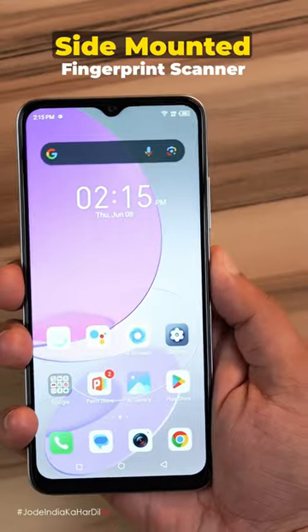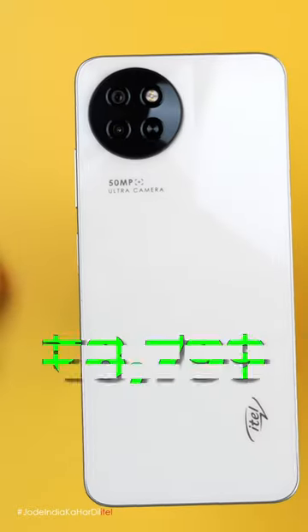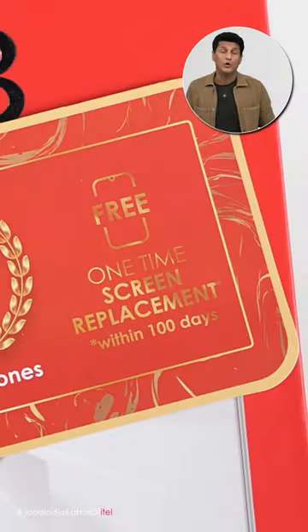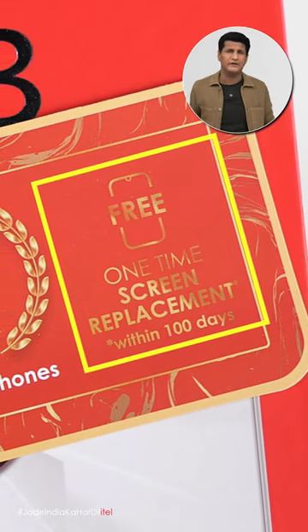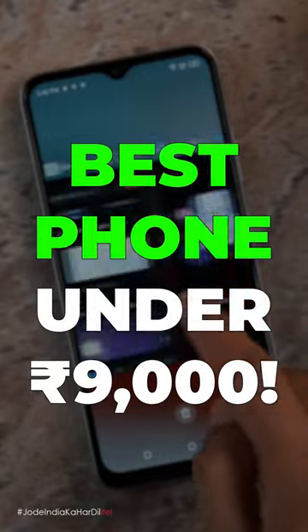Special feature batao — white phone ha na, ab ho gaya pink. Fingerprint sensor side pe hai. And don't forget the price: 8,799. Aur is price mein de rahe hai one time free screen replacement guaranteed. I think ki hai best phone under 9,000 rupees.